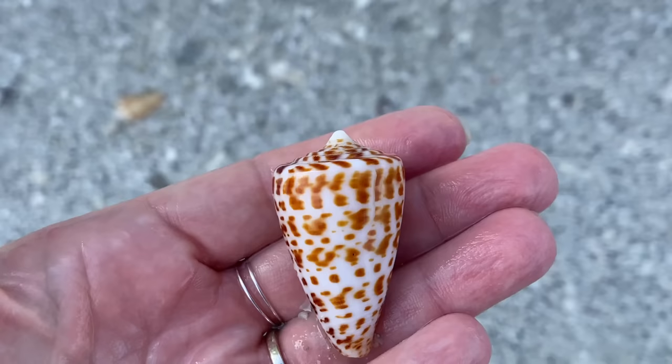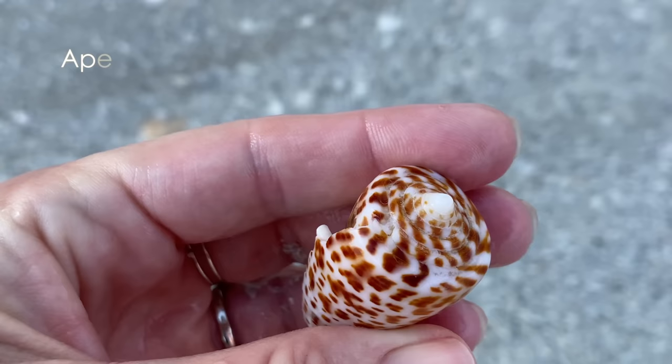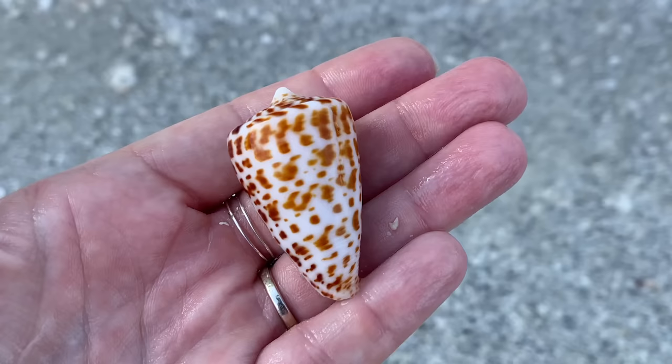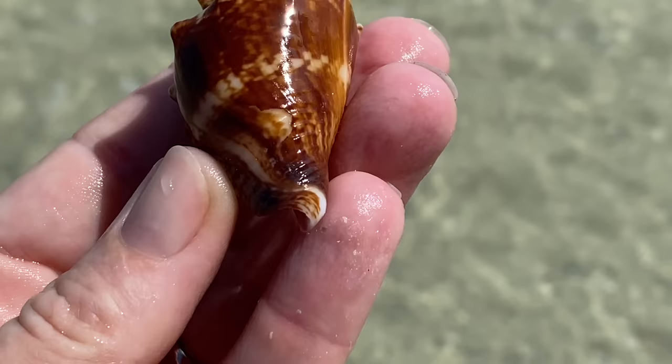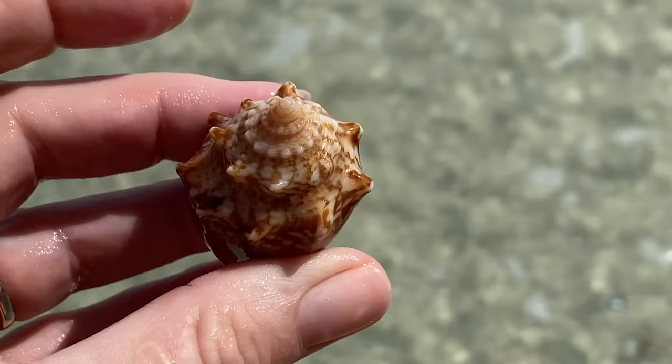To me, that looks like an alphabet cone. I love that pattern. The first thing I'll do is I'll check - is it broken? So I flip it over and I look at the opening, or the aperture. It is a little chipped, but the color is so good. I'm going to make an exception - that alphabet cone should come home with me.